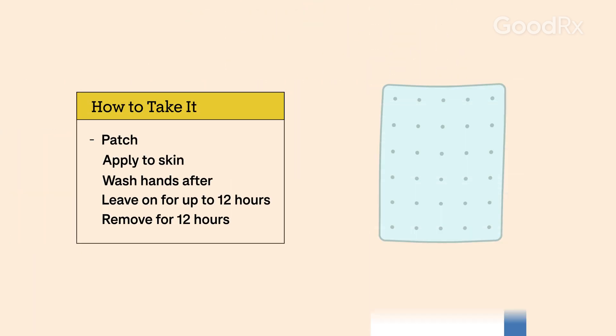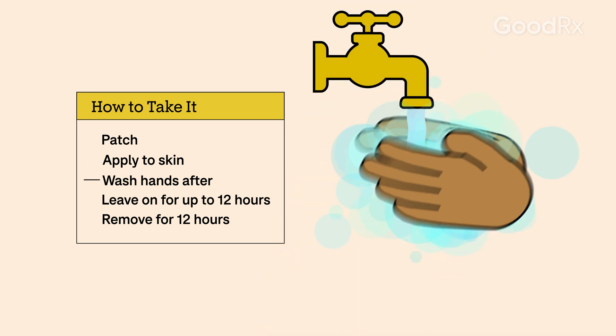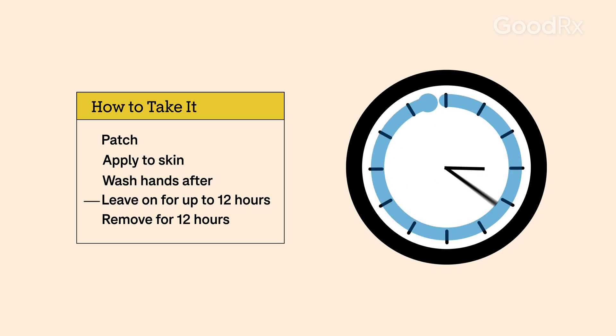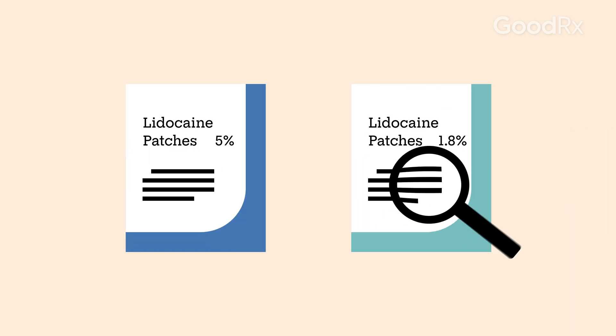Lidoderm is a patch that you apply to the most painful area of skin. Wash your hands after applying. For prescription Lidoderm, you can leave a patch on for up to 12 hours and then remove it for 12 hours before applying a new patch. Over-the-counter lidocaine patches have different dosing, so check the directions on the box.